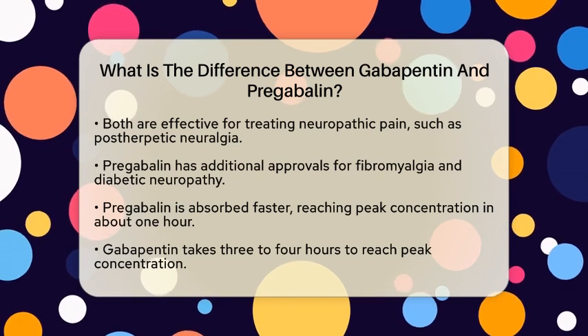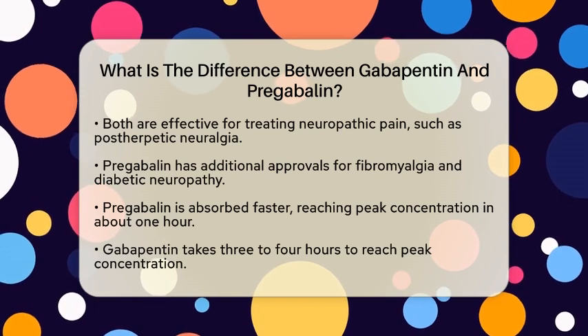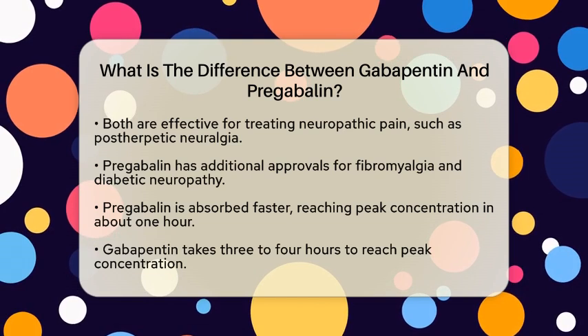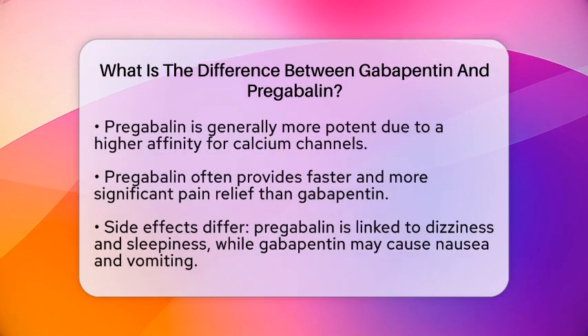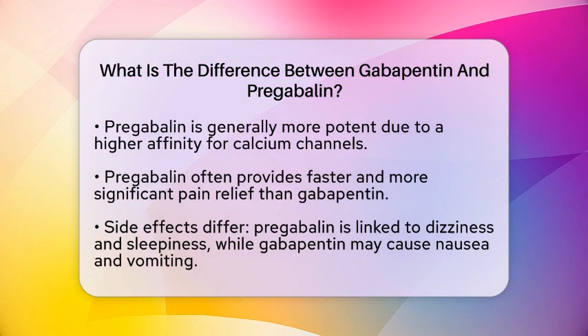Another key difference is their potency. Pregabalin is generally considered more potent than gabapentin because it has a higher affinity for calcium channels. Studies show that pregabalin often provides faster and more significant pain relief compared to gabapentin, which can be crucial for patients in need of immediate help.